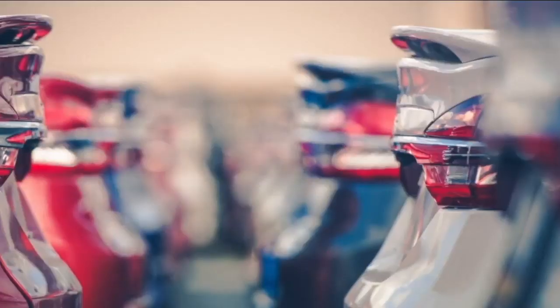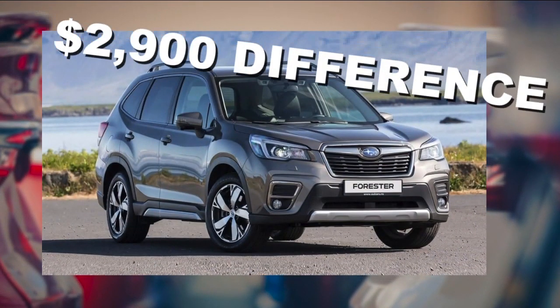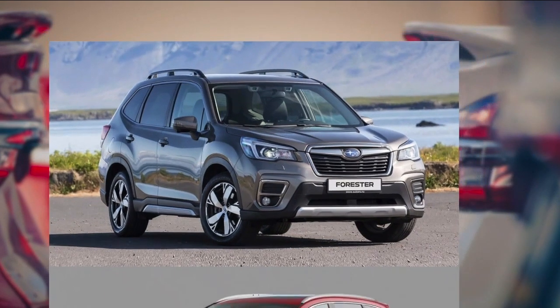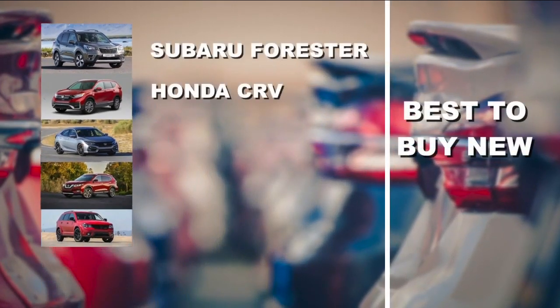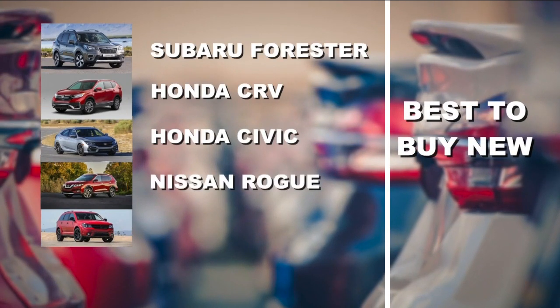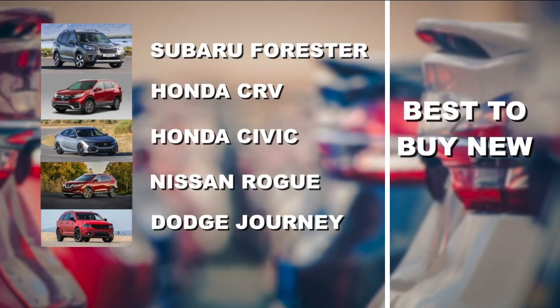They suggest the best car to buy brand new is the Subaru Forester. They say Foresters typically have about a $2,900 difference between a new model and its one-year-old model. Following the Forester, the best to buy new include the Honda CR-V, the Civic, Nissan Rogue, and the Dodge Journey.